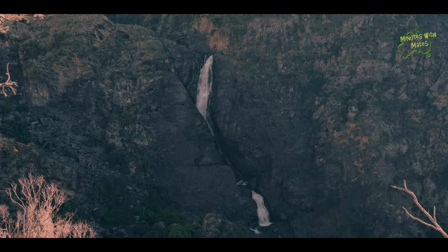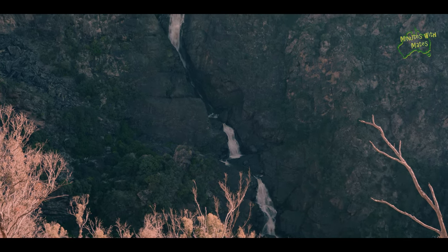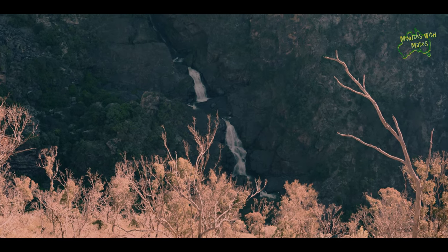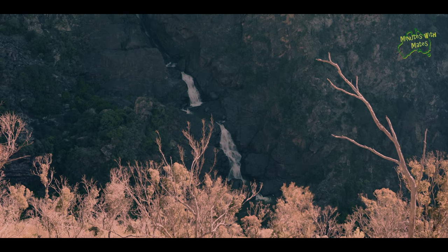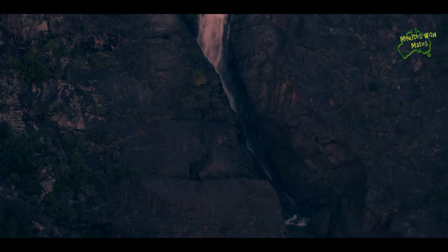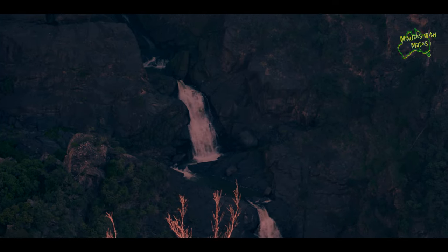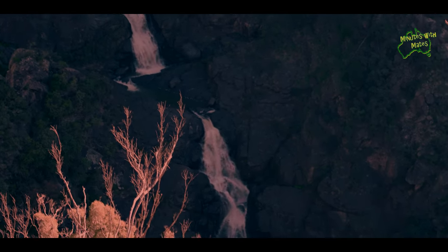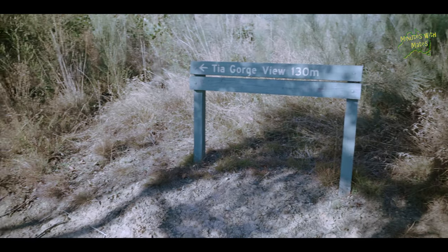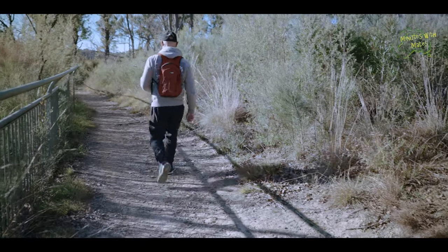The geology of the area showcases a rich metamorphic history, and it's a paradise for geologists who have produced multiple fascinating studies of this region.